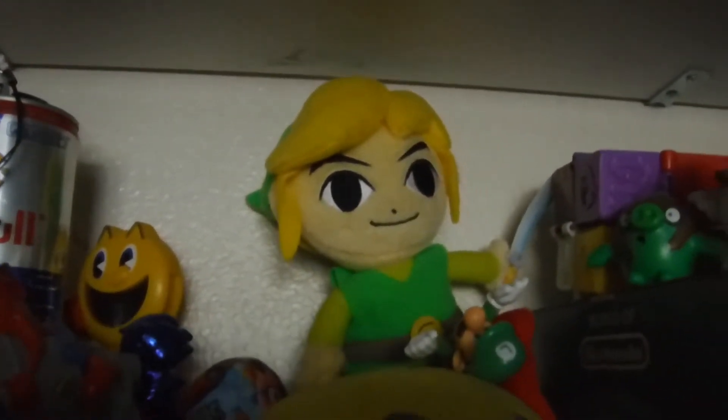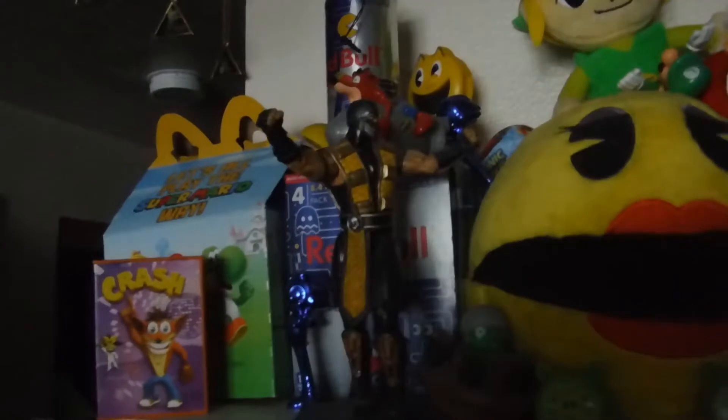We got Crash and Sonic, some more Crash, some Pac-Man, Link, some Angry Birds, Scorpion, some Diddy Kong and Donkey Kong, and some more Angry Birds up here.